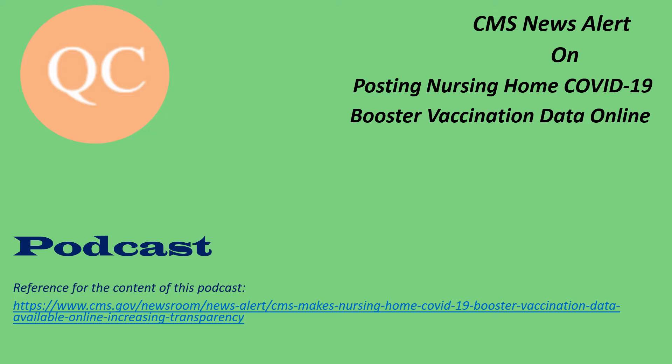As part of its commitment to improve transparency and help families and caregivers find the best nursing home care for their loved ones, the Centers for Medicare and Medicaid Services, or CMS, is now posting data on COVID-19 vaccine booster shots administered to nursing home residents and staff on the Medicare.gov Care Compare website. The data will show resident and staff booster rates at the facility level and will include national and state averages.